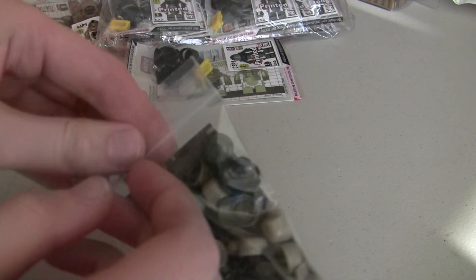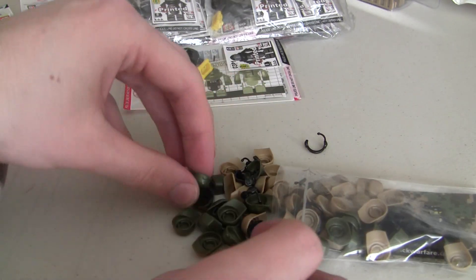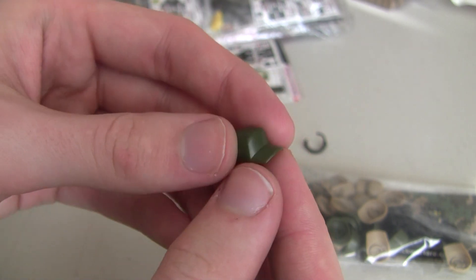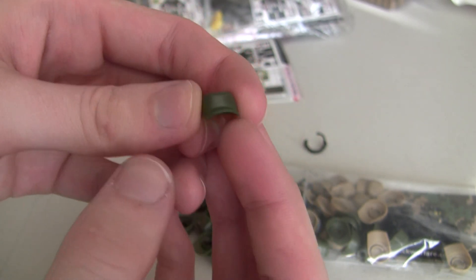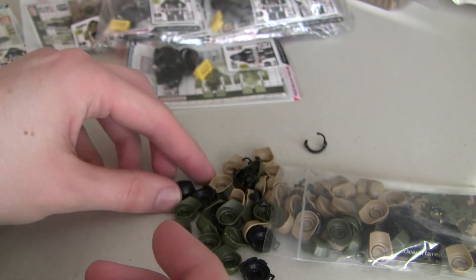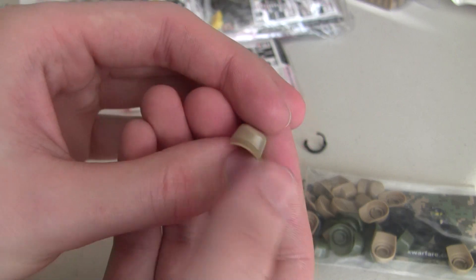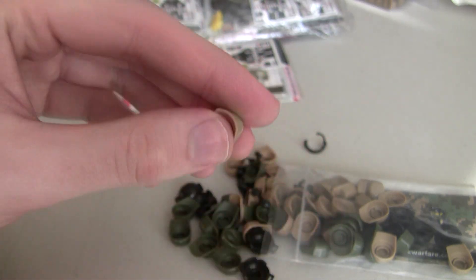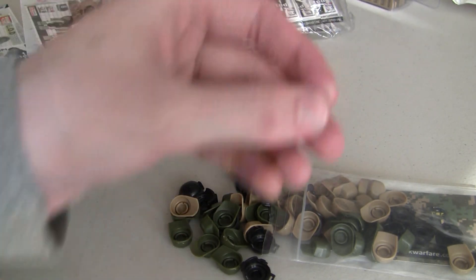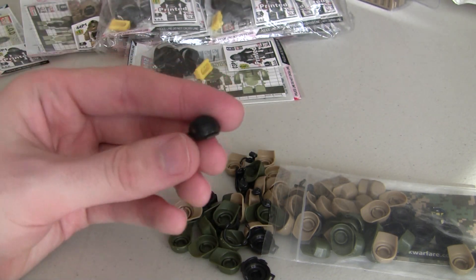I'm going to open these up real quick to show you guys what these look like in detail. These are the hats I use for the Russian engineer along with the Russian recon — the hood goes over this hat and gives it that Battlefield 4 look. We've also got them in tan for the American engineer, and I'm using these for a restock of an older figure called the Private Military Contractor. He also uses these black headsets — it's a really sweet combo.